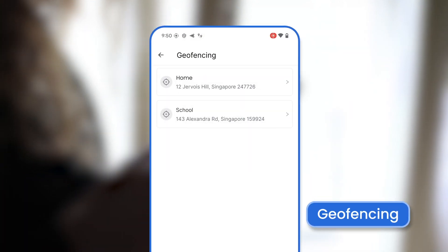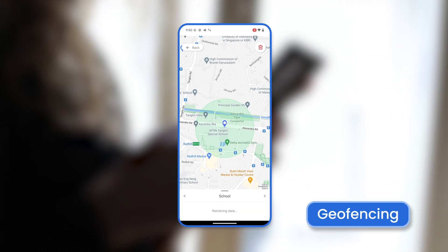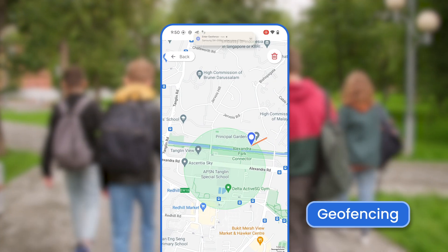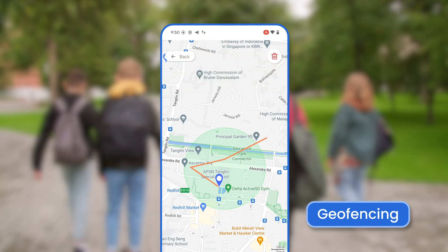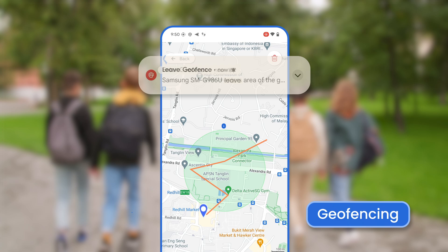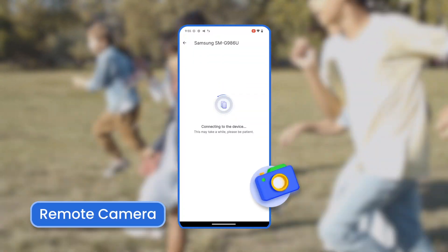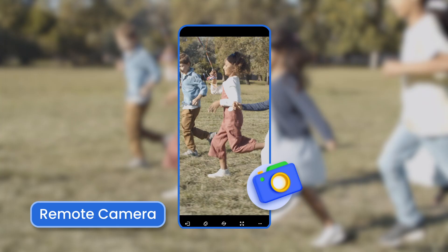The geofencing feature enables you to set boundaries around specific locations, such as schools or homes. You'll receive alerts whenever your child enters or exits these predefined areas. Additionally, it provides remote monitoring capabilities, allowing you to access the phone's camera and observe the surroundings.